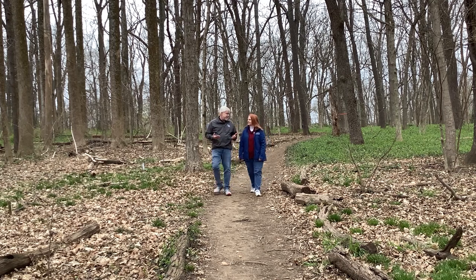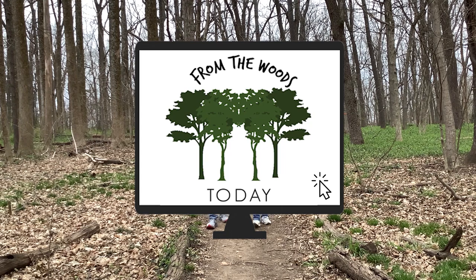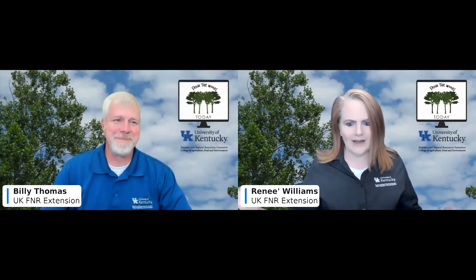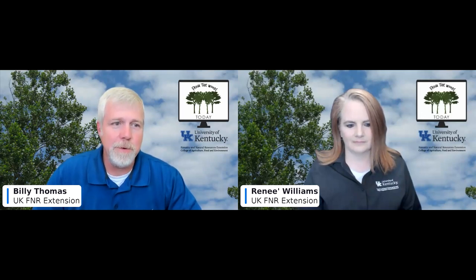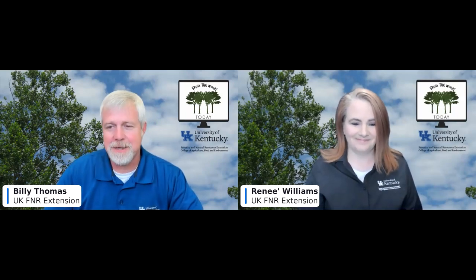Hi, I'm Renee Williams and I'm Billy Thomas, welcome to another edition of From the Woods. We were just talking about how much ground we're going to cover — we've got a wide variety of topics today. Thanks to everyone for joining us. If you're on Zoom you can use the chat function to interact with us, and if you're on YouTube you can send us an email at UK Forestry Extension and we will respond.